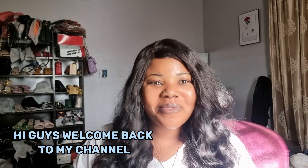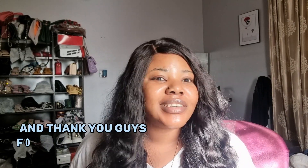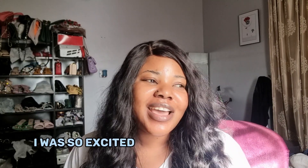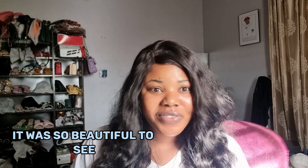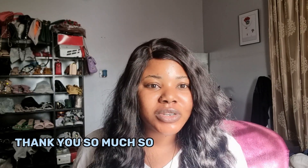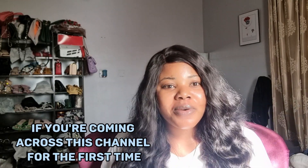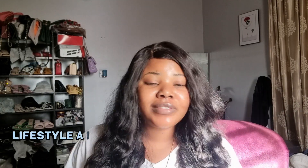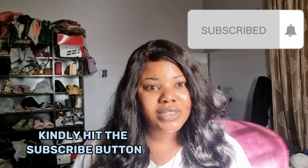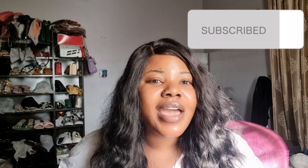Hi guys, welcome back to my channel and thank you guys for your support on my last video — I was so excited, it was so beautiful to see and I really do appreciate you guys. If you're coming across this channel for the first time, what we do here is skincare, lifestyle, and general vlogging. If this is what you would like to see, kindly hit the subscribe button and turn on the notification bell.